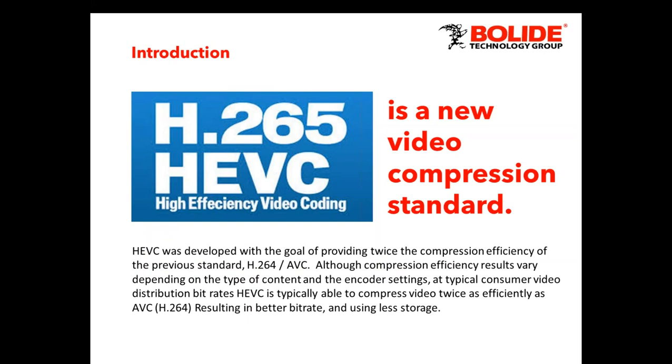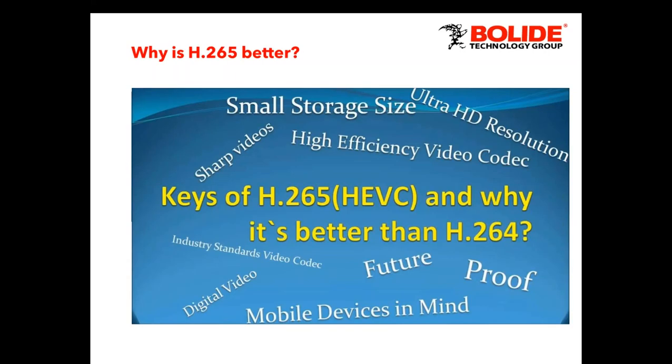So H.265 is a better compression — it's upgraded from H.264. It took H.264 and made it better, to put it in layman's terms. It's not just compression, it's more efficient, and that's going to give us a better bit rate, use less data, and do it at half the speed. It's developed to be at least twice as efficient as H.264.